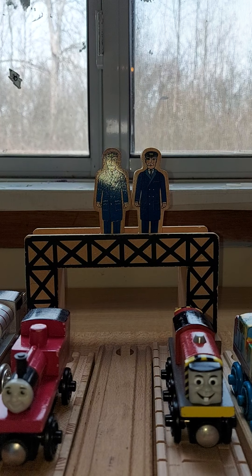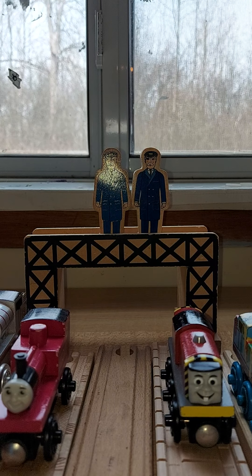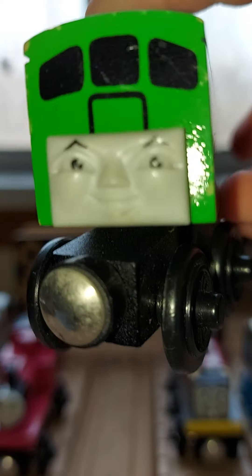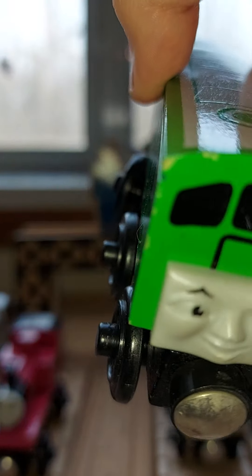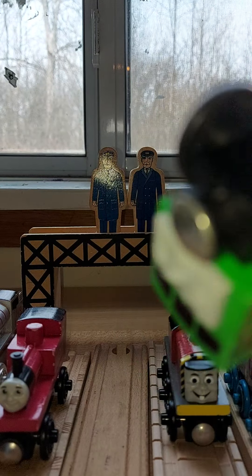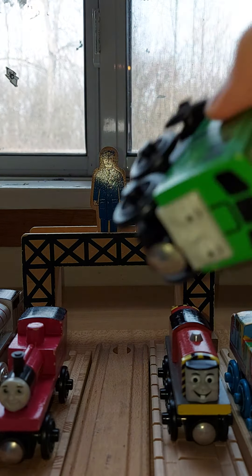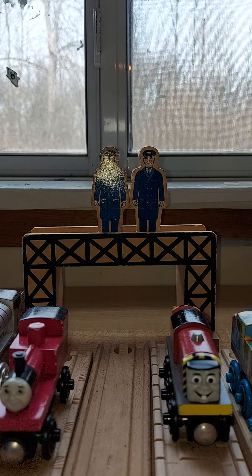I'm going to check the year. I noticed how the face goes on — there's just a clip there that makes the face go on.